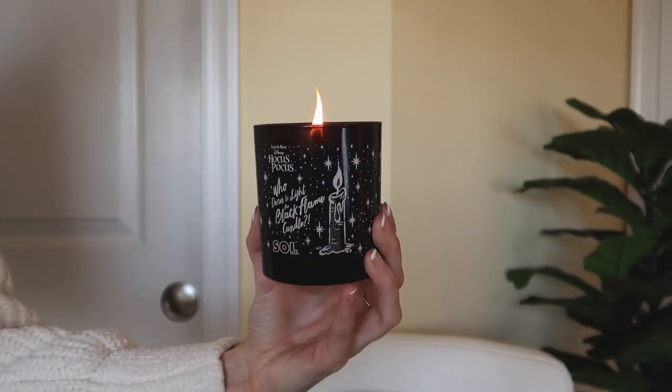Next we have the Halloween 2021 Hocus Pocus collection from ColourPop, and I think it's adorable — but I don't have that deep connection to Hocus Pocus that a lot of people have because I didn't watch it until my senior year of college. A lot of people have this childhood connection and are obsessed. I was actually sent this collection but I gave the makeup to someone who would really appreciate it and loves Hocus Pocus.